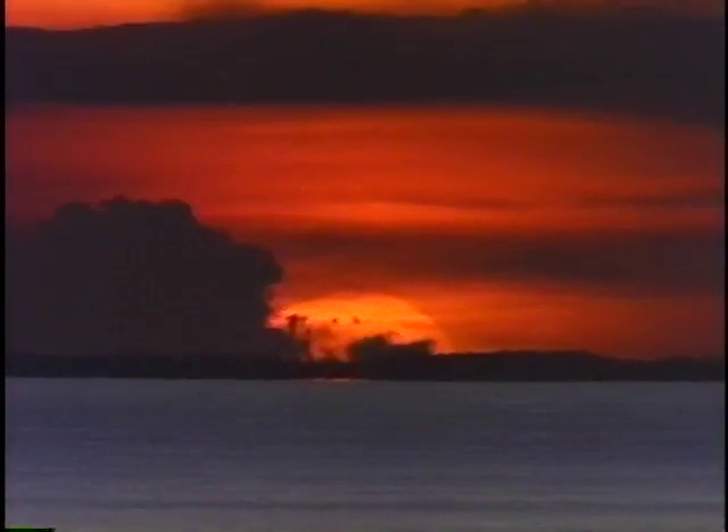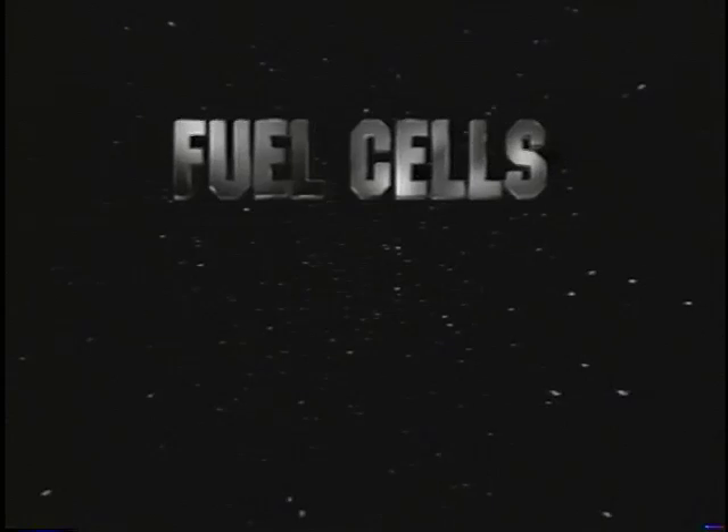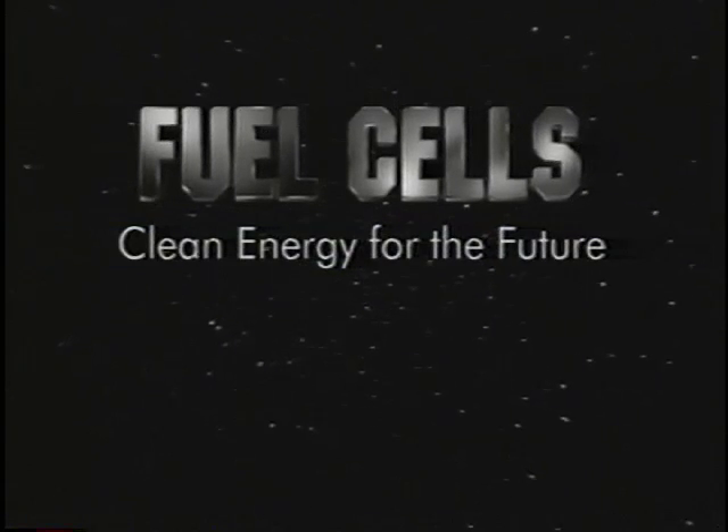Hydrogen power, from the sun and throughout the universe, it's the most plentiful element known to humanity, and we're just beginning to harness its power through fuel cells — clean energy for the future.